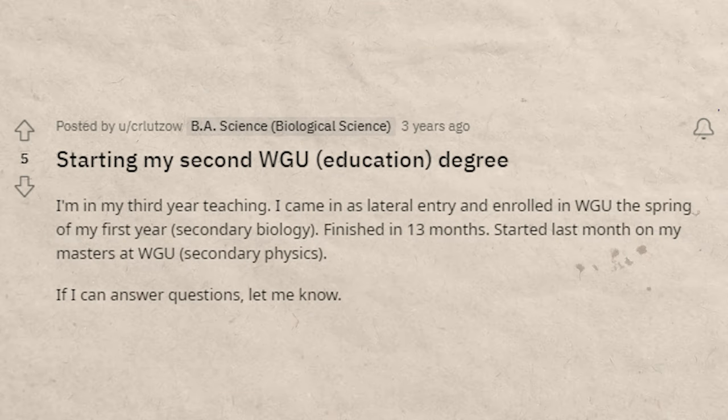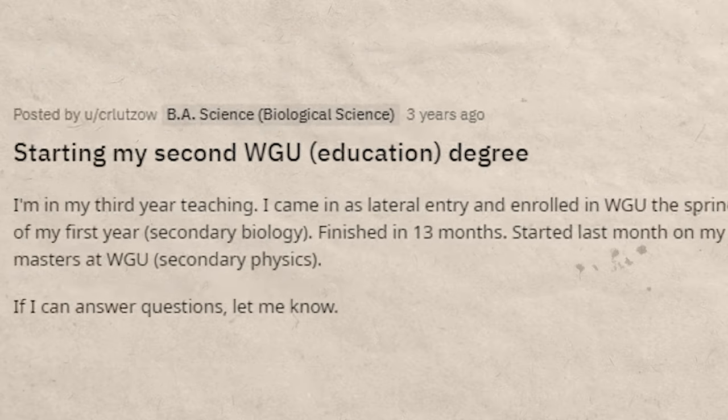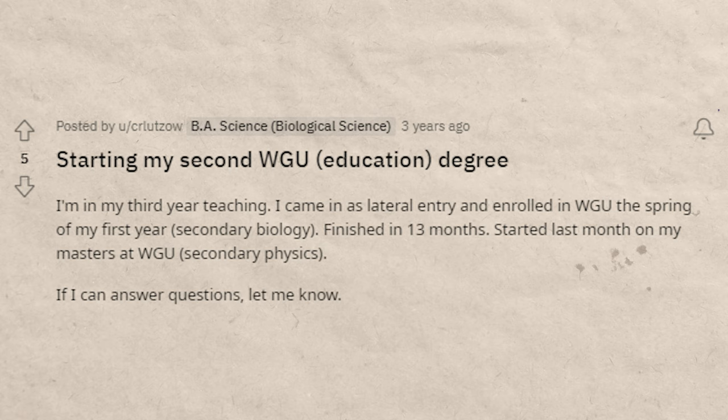You want to leverage the Facebook groups and the WGU subreddits — they're going to be really good resources for you. You can also talk to your teachers, especially for the more difficult classes.